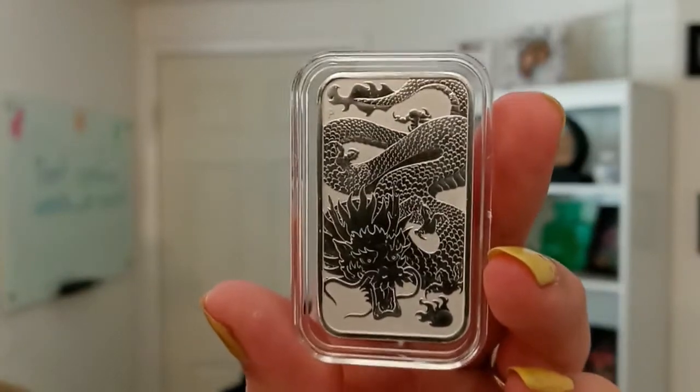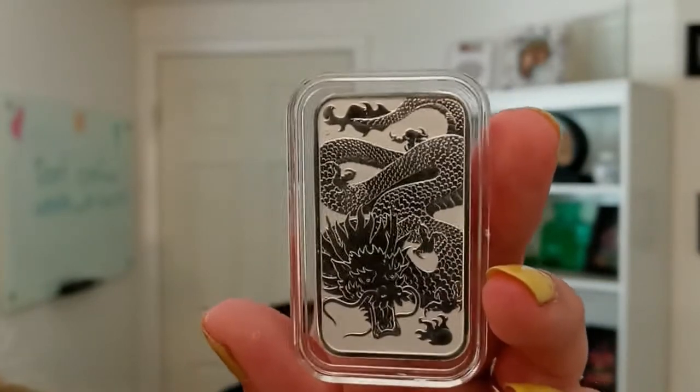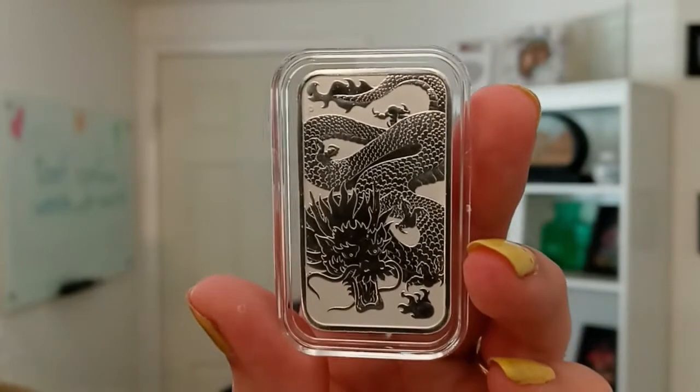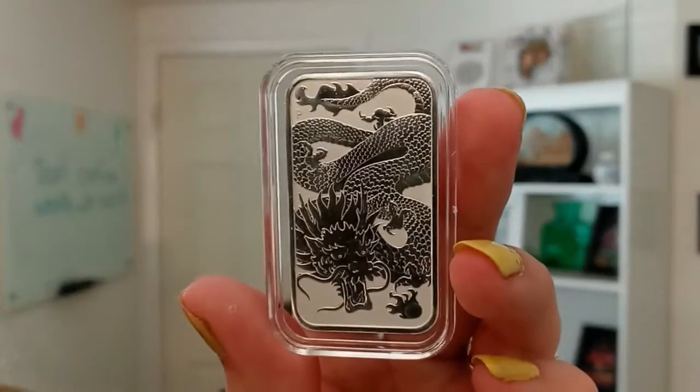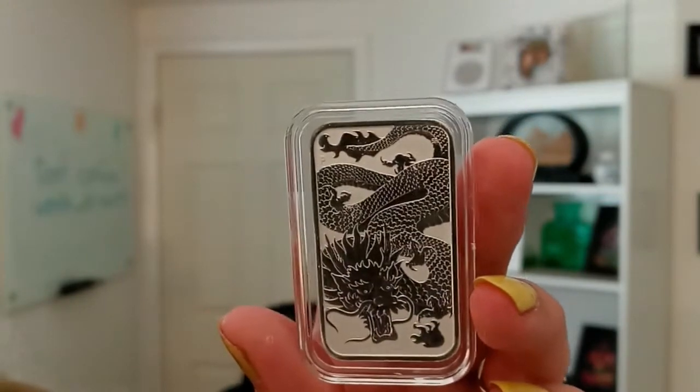Even though this is a rectangle, it is also a coin. This is from the Perth Mint, so it is 4-9 fine. All coins from the Perth Mint are 4-9 fine. It comes in this special rectangular capsule.